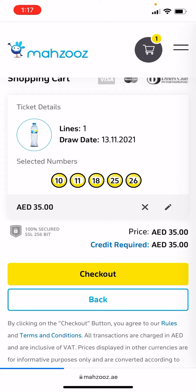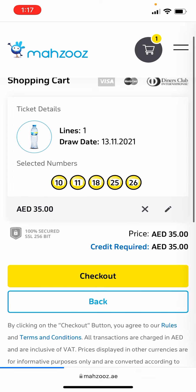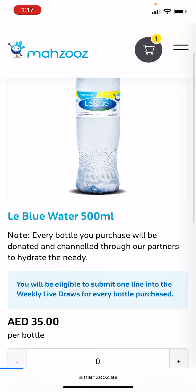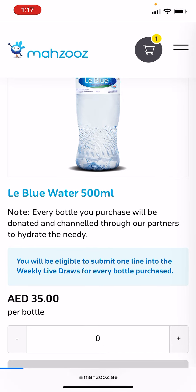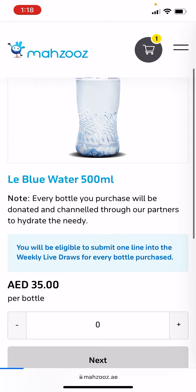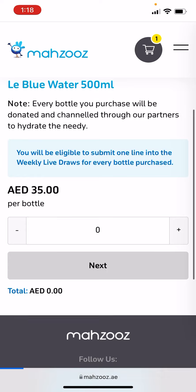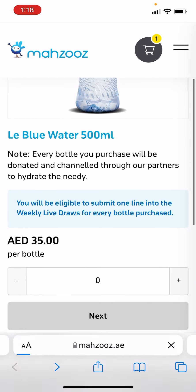When you buy one ticket line, you will get one bottle of water that is going to be donated to someone in need — it's a charitable cause. Every bottle you purchase will be donated and channeled through partners to hydrate the needy. So when you purchase one bottle, you will get one ticket.